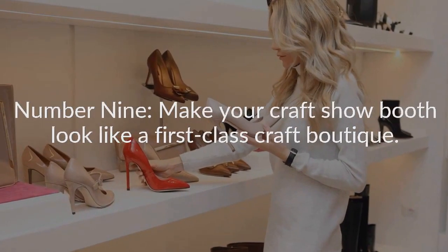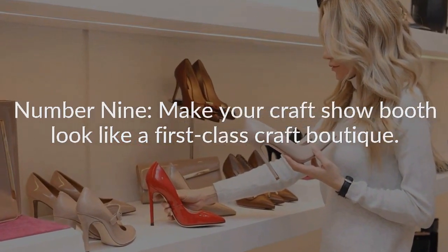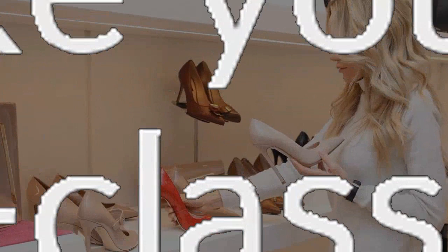Number nine: make your craft show booth look like a first-class craft boutique. This means having a well-stocked booth with quality fixtures that indicate you're in this business for the long haul, rather than merely attempting to seize an opportunity. If you must have a chair, get one that sits higher, like a barstool or director's chair. This establishes a more welcoming approach, since it places you closer to the eye-level of your visitors.